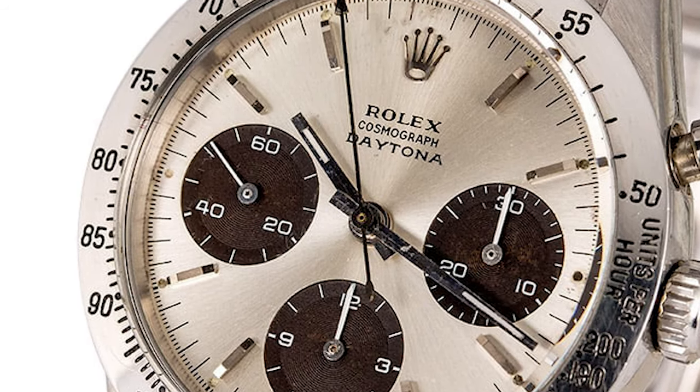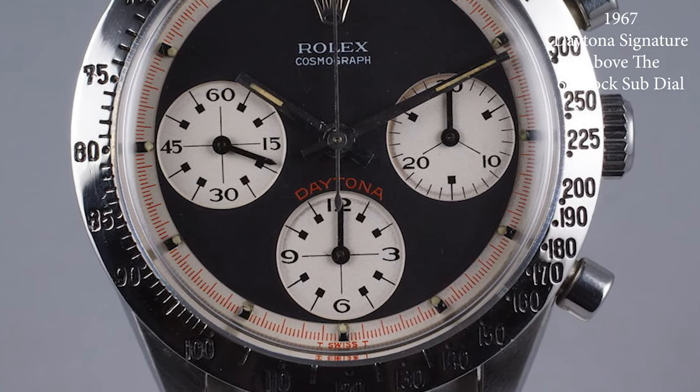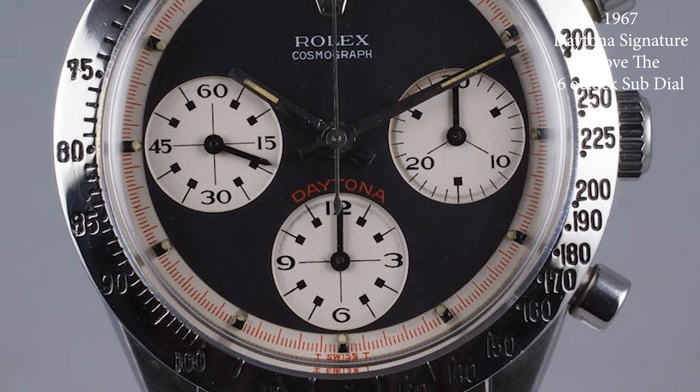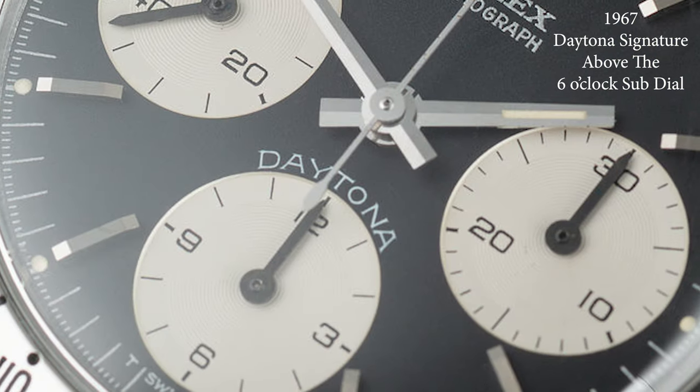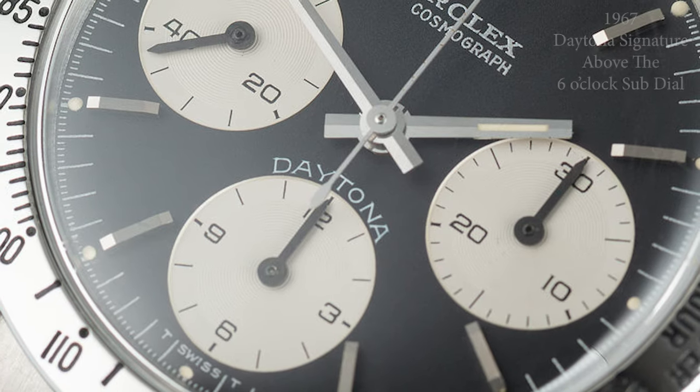Fast forward three more years and we're in 1967. Rolex releases a new dial with the Daytona signature curved on top of the six o'clock sub-dial — the position we'll all get to enjoy for decades ahead.